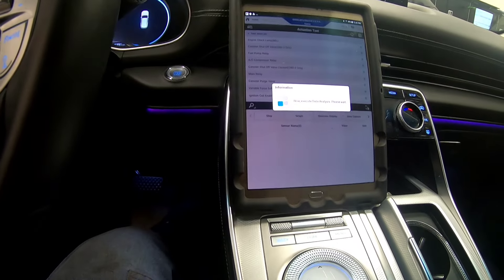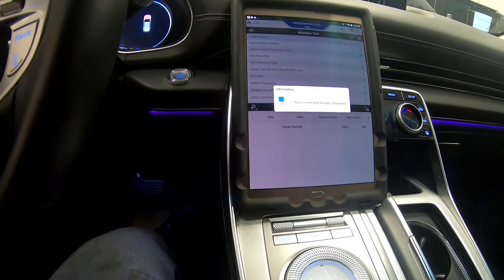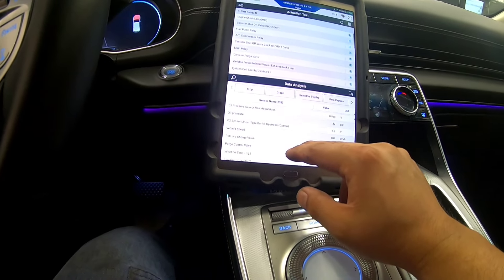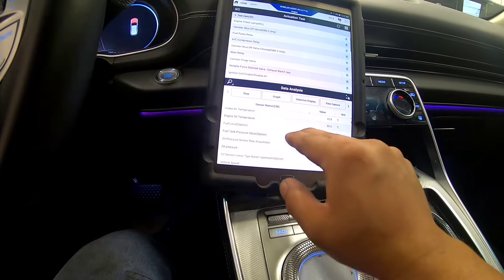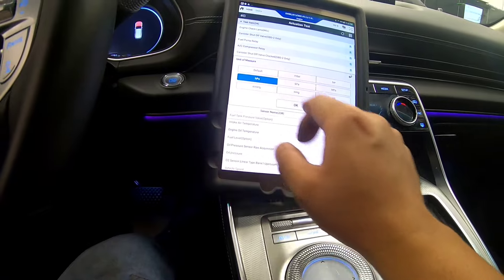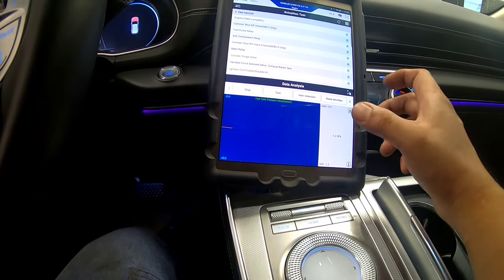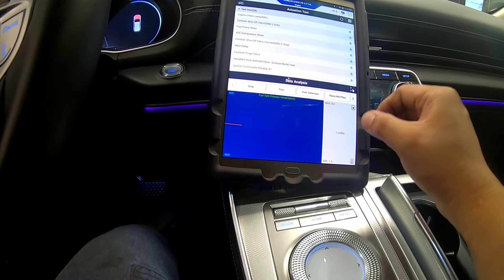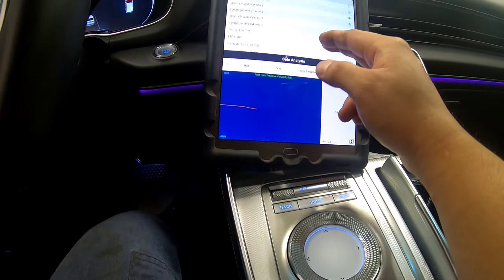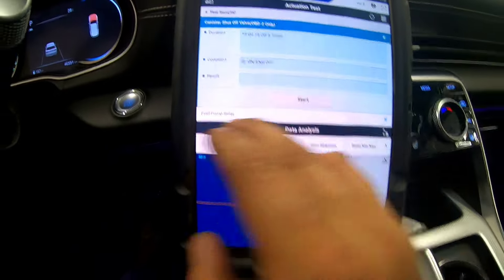During ignition on, our canister close valve is normally open until it activates to close it. But on our purge valve side, that's going to be normally closed. So what we can do is look for that fuel tank pressure sensor. I'm going to put it in HPA — the value is more or less, not perfectly accurate, but close enough. Then we can go to our canister close valve.